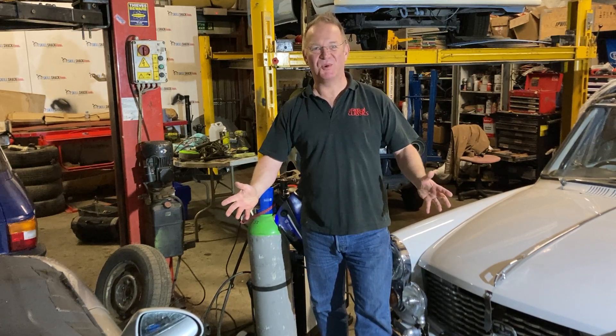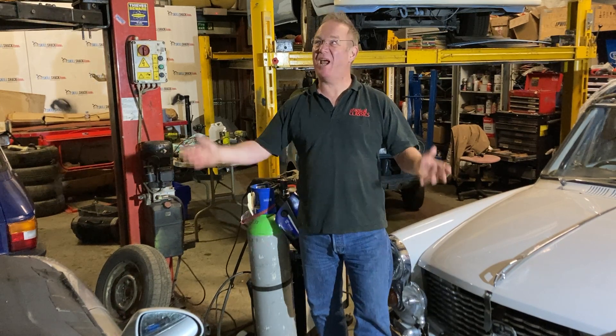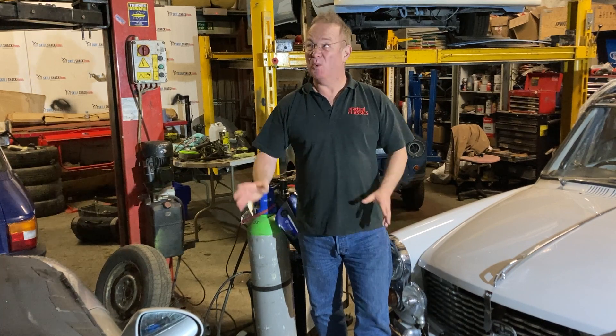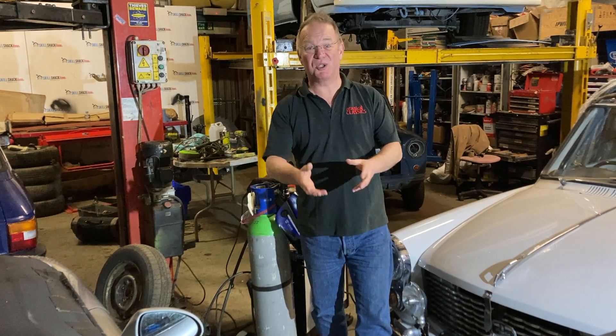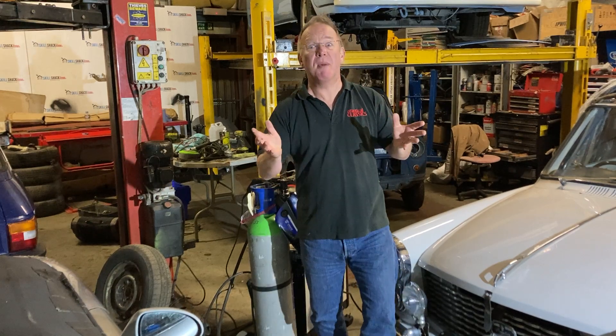Hello and welcome back to the workshop. My name is Danny Hopkins and I'm editor of Practical Classics, and we are here in the Practical Classics workshop once again. This is where we come and work on all our projects, produce content for the magazine, have a cup of tea, and do all the creative work — where the magic happens.